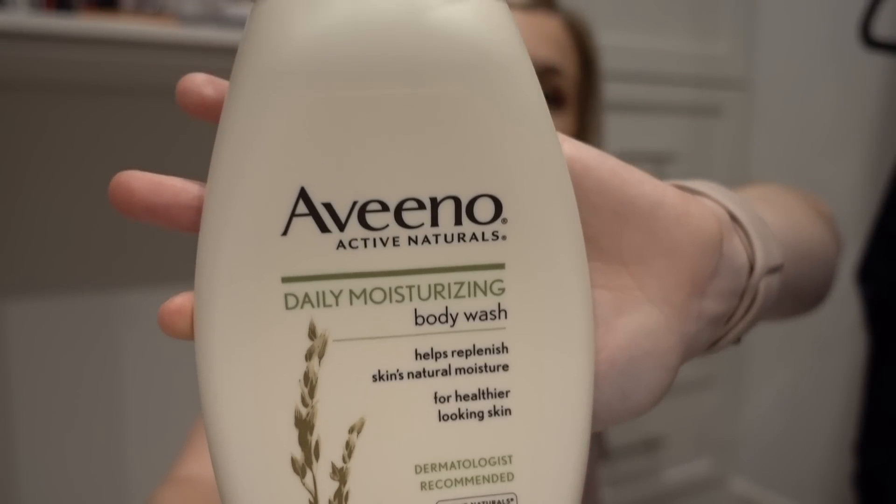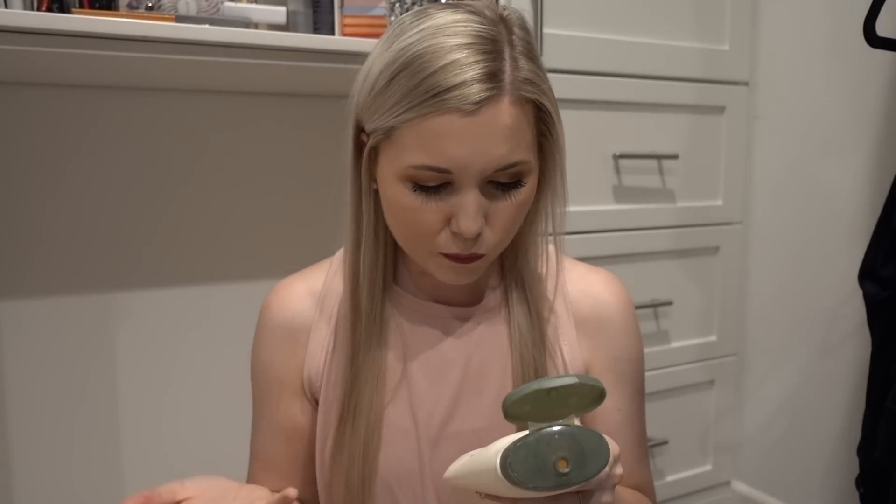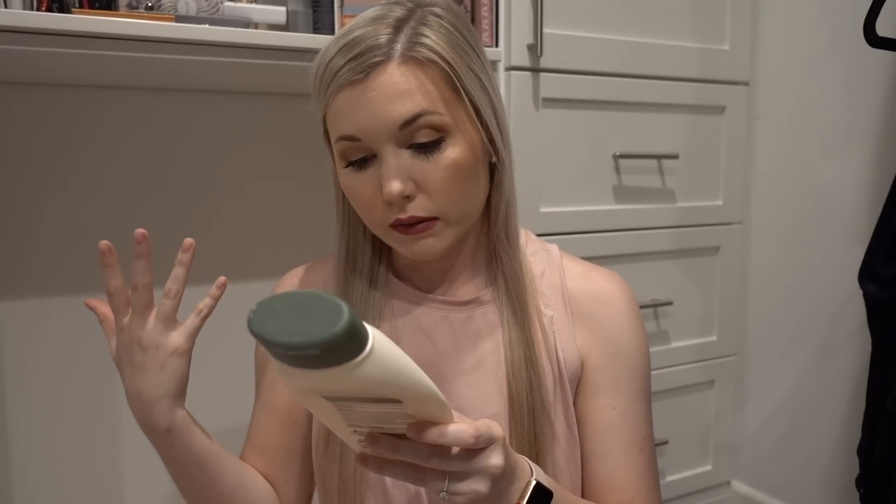Next is by the brand Aveeno — the Daily Moisturizing Body Wash. My mom may have gotten this for me from Costco in a four-pack. I really love this body wash because it's just so hydrating on your skin. It's very thick and very creamy. It smells like oatmeal soap. I think it's supposed to be fragrance free, but just something to keep in mind if you have really sensitive skin. If my skin is feeling very dry or itchy, or if I'm trying to prolong the life of my self-tan, this is a really great hydrating body wash to use in the shower. Would repurchase for sure.